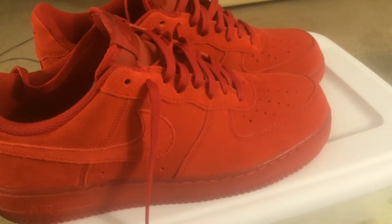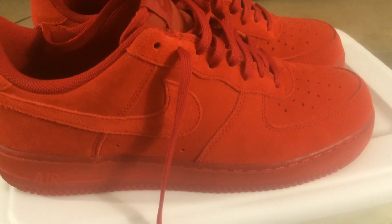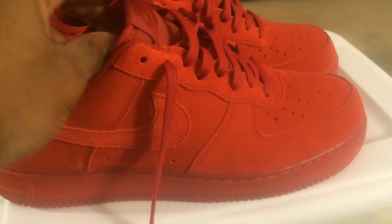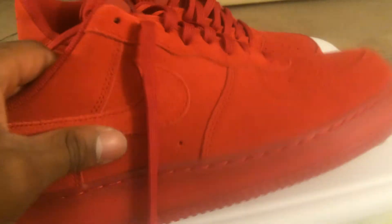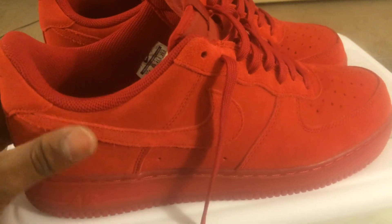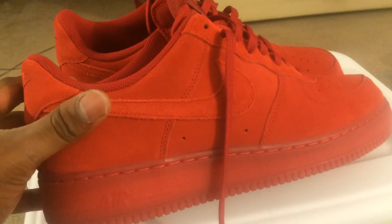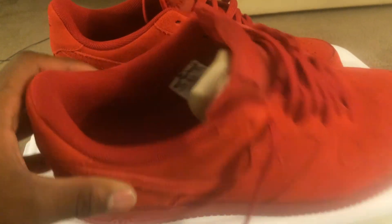I'm looking for the Independence Day ones — the blue ones with the stars on them, the midnight blue ones. I'm looking for those. Air Force Ones are always classic. I've been really feeling a lot of the lows — I don't really mess with mids, but I like the lows and the highs. These are pretty dope, and if I could find another pair for a really cheap price I would definitely scoop them up.